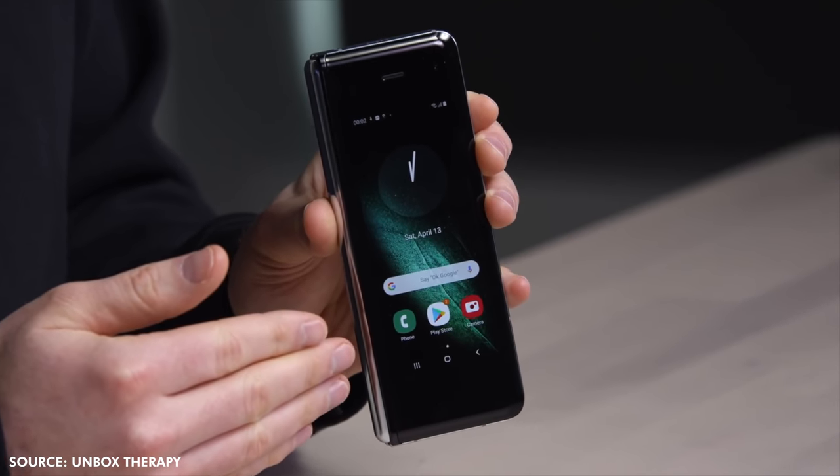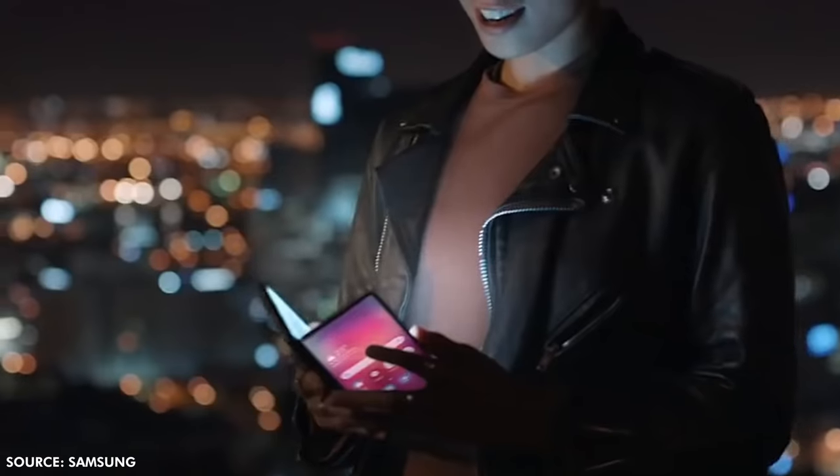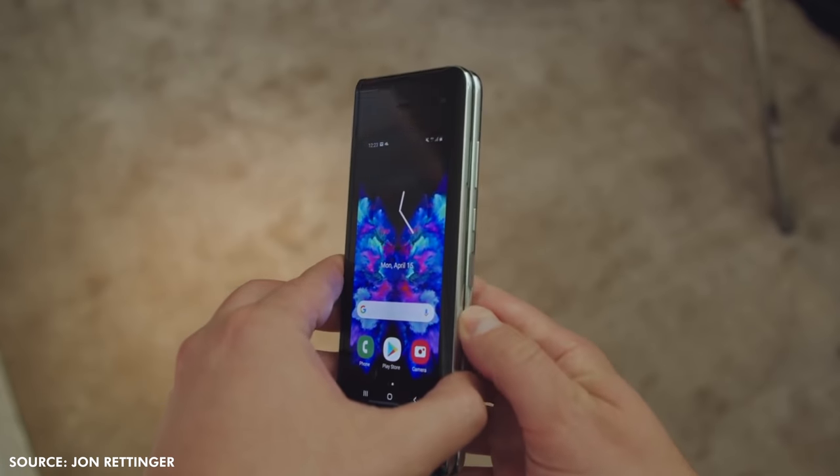That small 4.6-inch screen on the outside is a bit small, and many people have expressed their confusion on why Samsung would put such a small screen on the outside of a phone. Even one of their teasers showed a foldable phone that had a screen that was nearly edge to edge. So why didn't they include a full-size screen? At $2,000 for the device, adding a more expensive screen and technology to make it bezel-less would probably put them over the price point threshold they had set. In a way, that small screen kind of makes it a bad phone replacement.